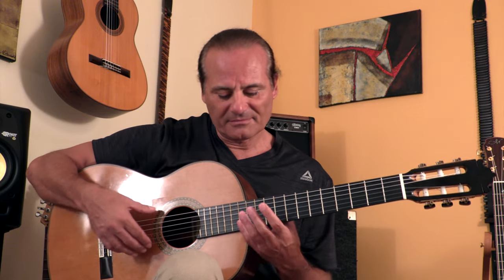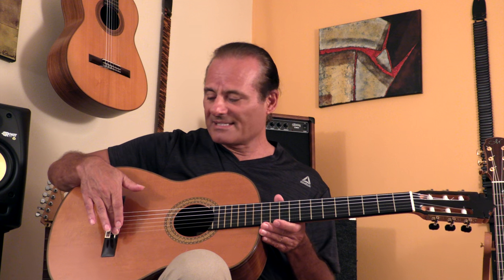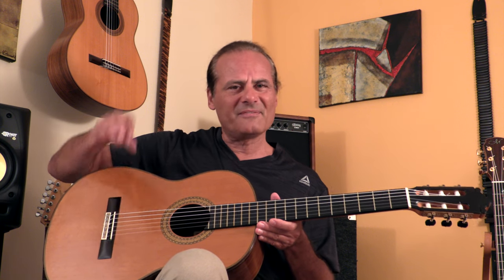First, take your tuner, play your harmonics on the 12th fret and play the note on the 12th fret. They should be exactly the same. If they're not exactly the same, there's usually some problem with the guitar. With classical guitars, that is sometimes remedied by adjusting the bridge a little bit. If it's minor, somebody can adjust the bridge for you.